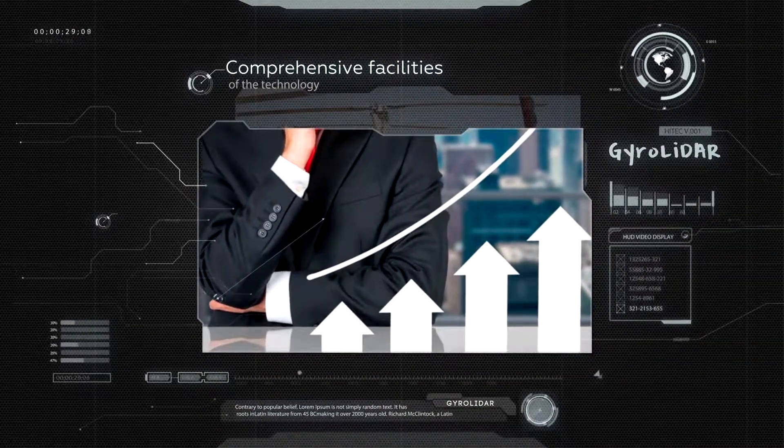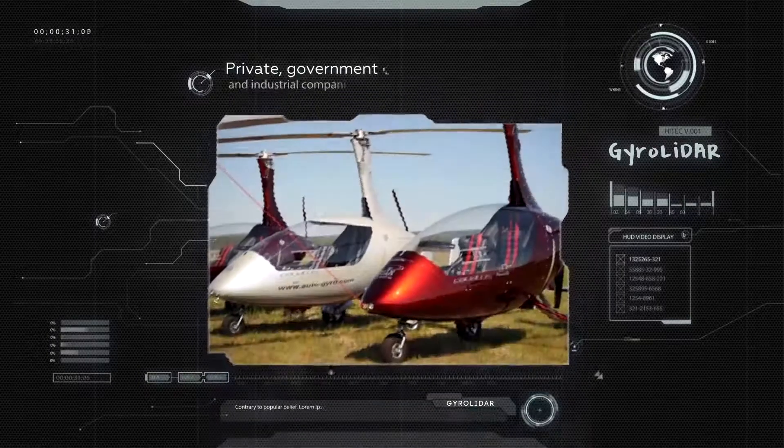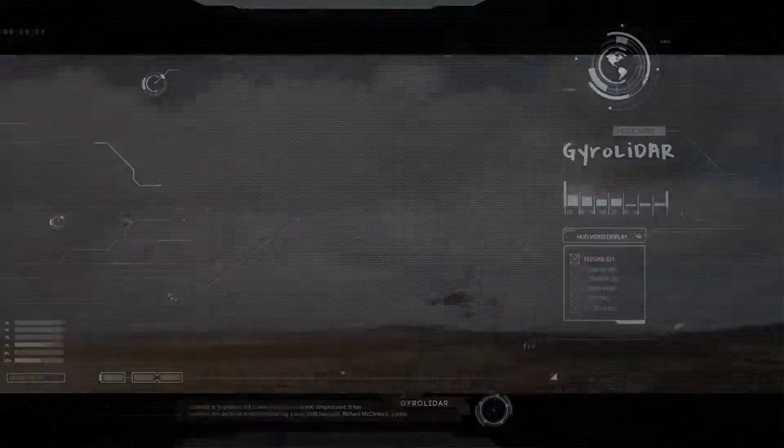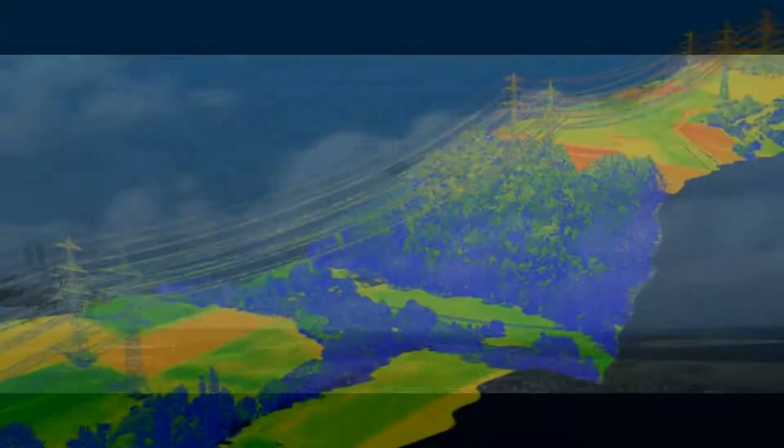Through the use of JiroLidar technology, the potential of laser scanning is increasing. JiroLidar allows laser scanning to be used not only by private and governmental companies, but also in scientific projects.